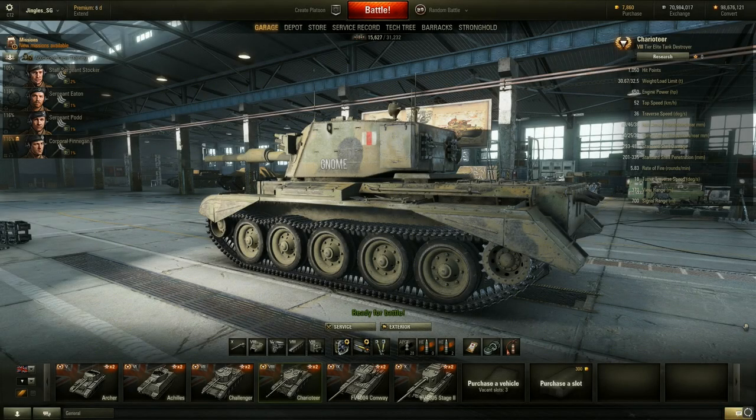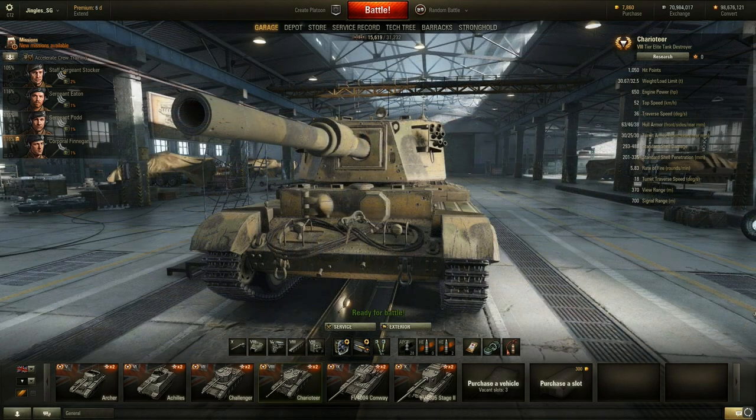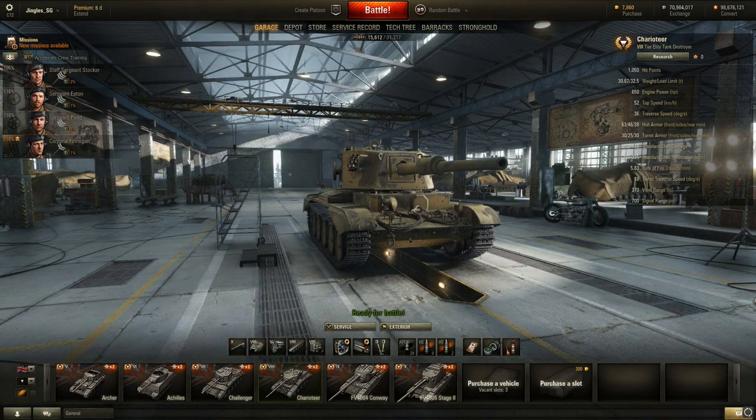Welcome back to the World of Tanks patch 9.5 test server with Mighty Jingles. Today we're going to be taking a look at the Charioteer. Why should you be excited about it? It's a tier 8 British turreted tank destroyer. What this thing really is is the Cromwell tier 6 medium tank with the FV4202 tier 10 medium tank's gun. Yes, really.